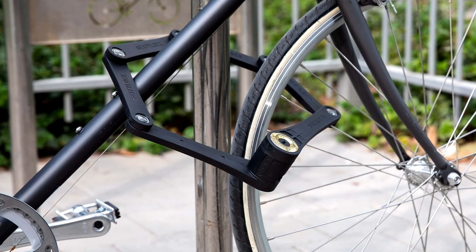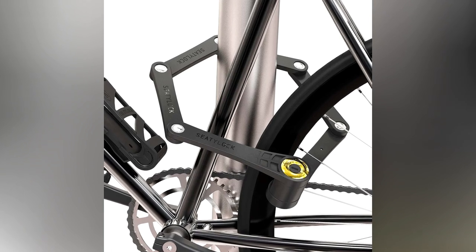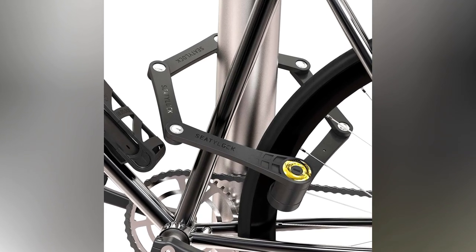So, if you're a cyclist who needs a reliable, easy-to-use lock for quick stops or low-risk areas, the Foldy Lock Bike Lock is an excellent choice.